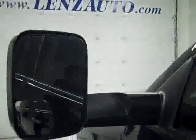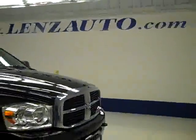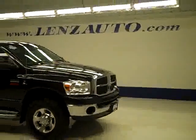The rear view mirrors are heated, fold-out tow mirrors. Let's take a look under the hood. As you can hear, it's running nice and smoothly, and it's a nice clean engine bay. If you'd like to see more pictures along with a full description, or to look at one of our other more than 400 trucks and SUVs, visit lensauto.com.